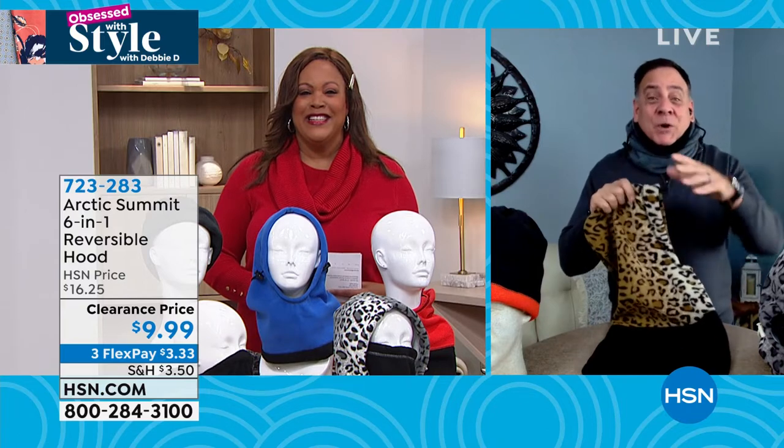This is an essential piece of any winter wardrobe because it does six different ways you can wear it. How many times have you gone out during the day and the weather report says it's going to be a mild day, and then you get out there and it's freezing cold and there's rain, and you forgot to bring your scarf, your hat, your earmuffs? If you just have your Arctic Summit six-in-one with you, you've got all those things built into it.